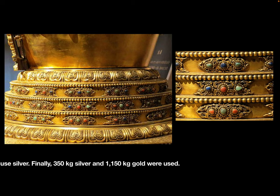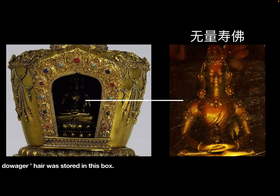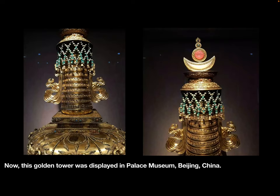In the 塔渡, there was a 无量寿佛. Behind the 无量寿佛, there was a golden box. The Empress Dowager's hair was stored in this box. Now, the golden tower is displayed in the Palace Museum, Beijing, China.